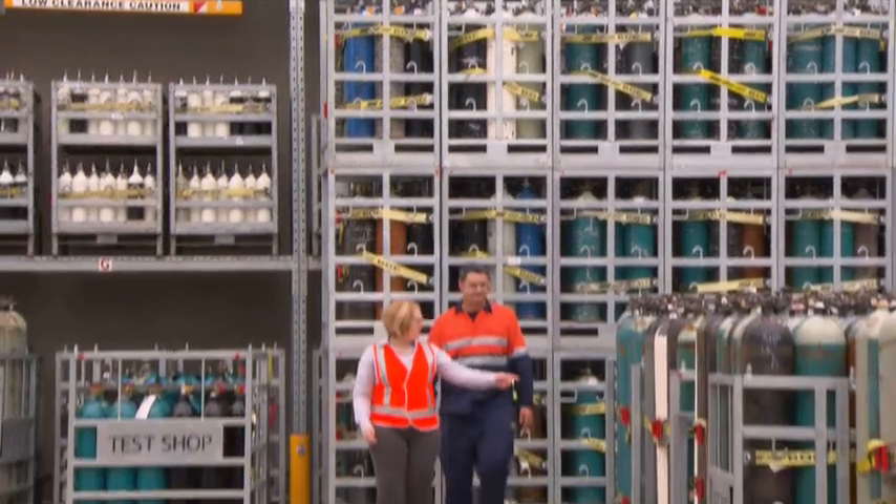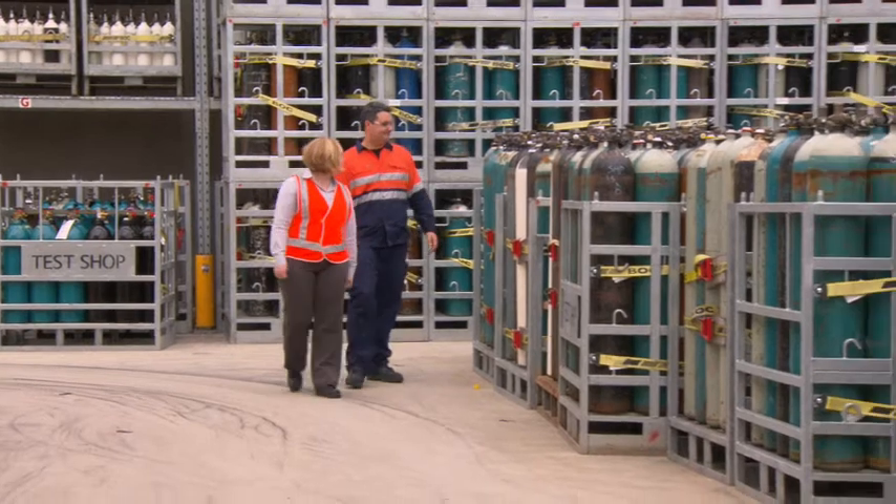MPG takes our bulk liquid product, turns it into a gas and puts it inside a cylinder, ready for use for our customers. We also manufacture a couple of gases ourselves, which are acetylene and nitrous oxide.